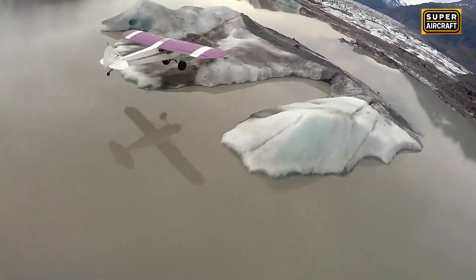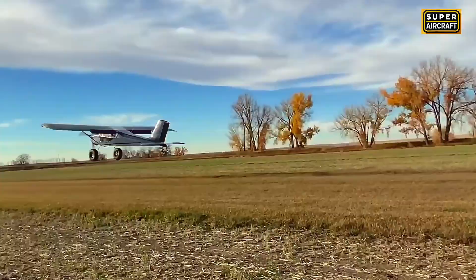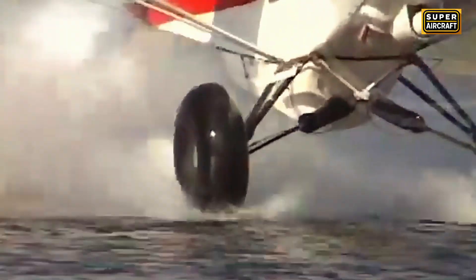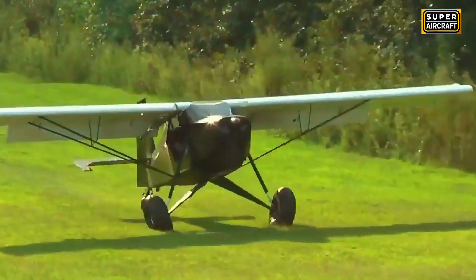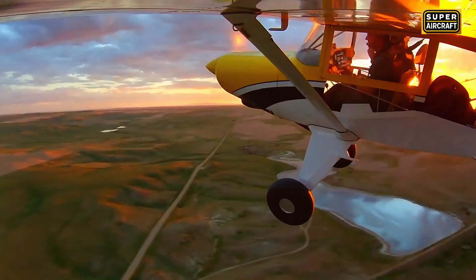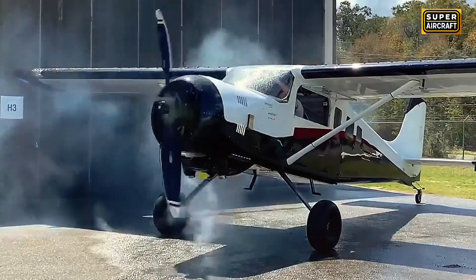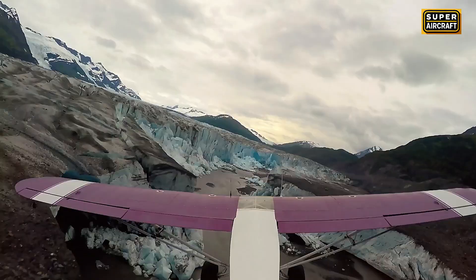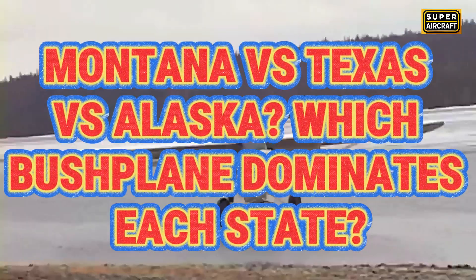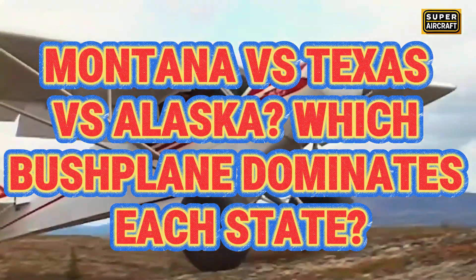Alaska glacier pilots demand aircraft landing in 200 feet, while Texas ranchers need 500-mile range, and Montana mountain operators require 10,000-foot density altitude performance, creating completely different bush plane requirements across American states. Today we examine 10 experimental aircraft proving terrain, climate, and mission profiles determine which design dominates regional markets. Welcome to Montana vs. Texas vs. Alaska: Which bush plane dominates each state?